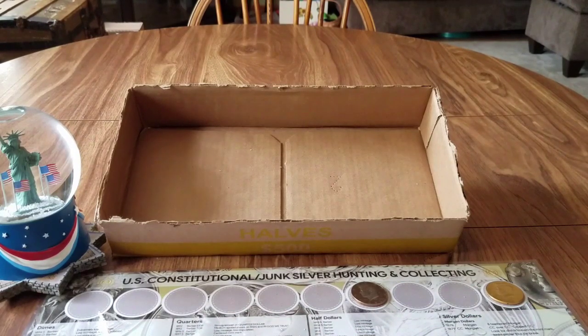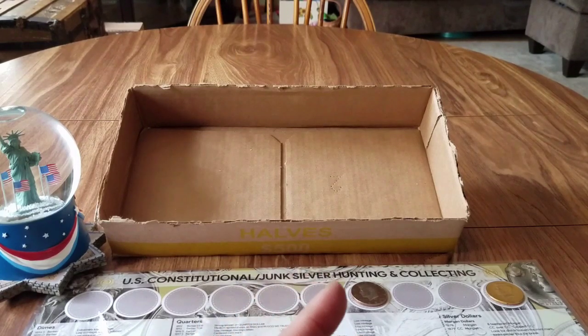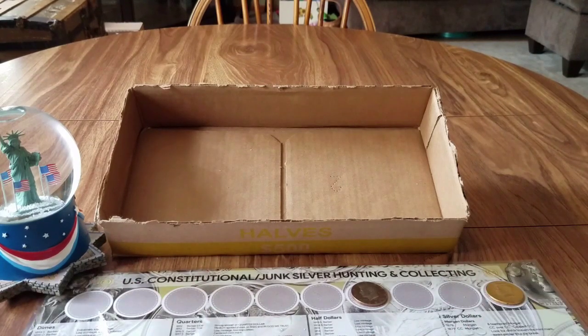Thank you for watching — like, share, and subscribe. Help me reach my goal of a thousand subscribers. My next giveaway will be at 850. This was boxes 31 through 40. Tomorrow will be boxes 41 through 50 to conclude the hunt, and then I'll do a separate tally video on the entire marathon. Let's try to end with some silver tomorrow. Until then, be safe, tell your loved ones you love them, God bless America — catch you in the part five video. Take care, bye.